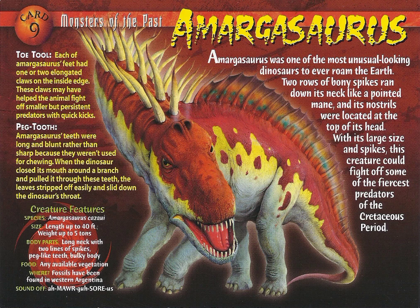Creature Feature. Species: Amargosaurus cazawi. Size: length up to forty feet, weight up to five tons. Body parts: long neck with two lines of spikes, peg-like teeth, bulky body. Food: any available vegetation. Fossils have been found in western Argentina.